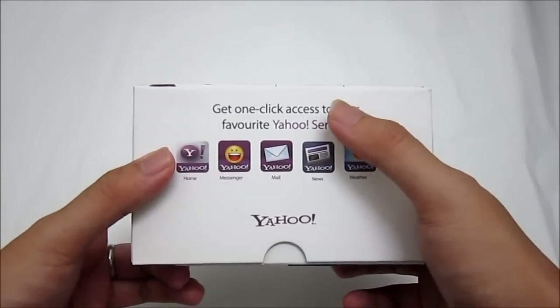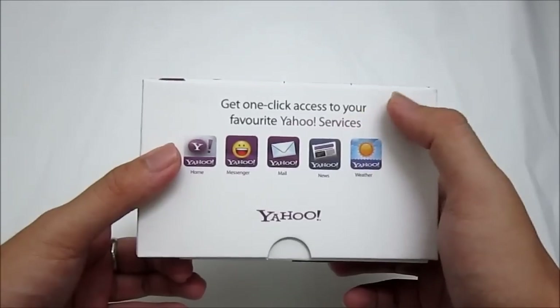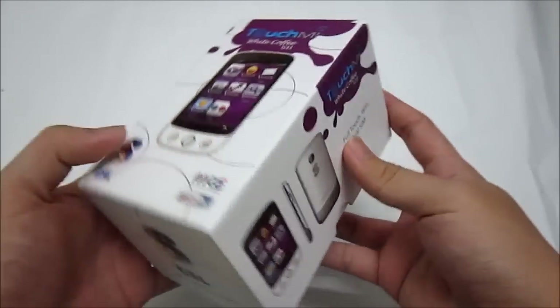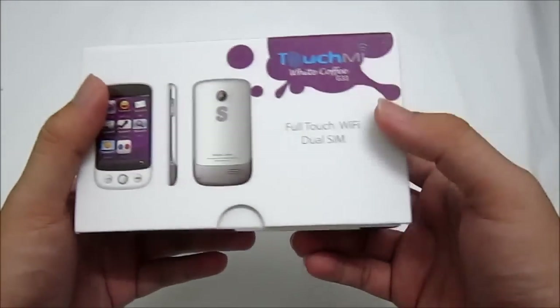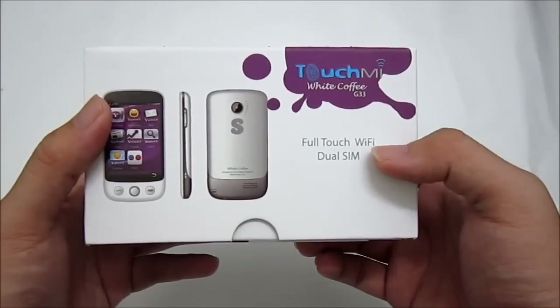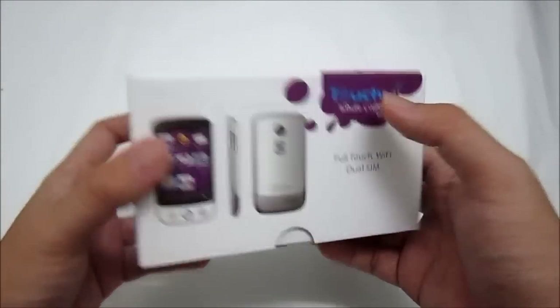On this side of the box, as you can see, it says get one-click access to your favorite Yahoo services. And on this side, it indicates that this is a full touch phone with Wi-Fi and also supports dual SIM.